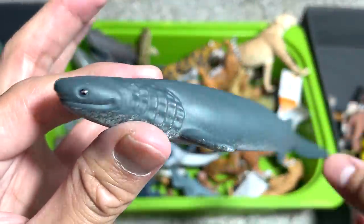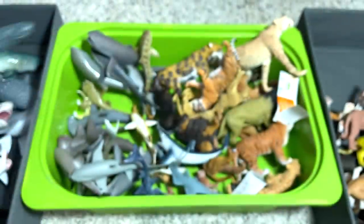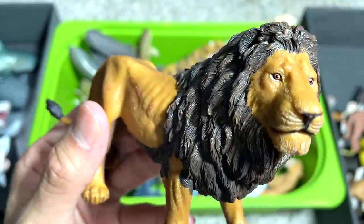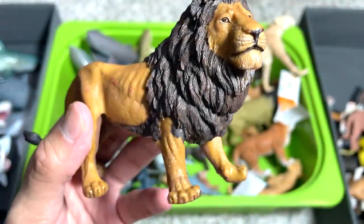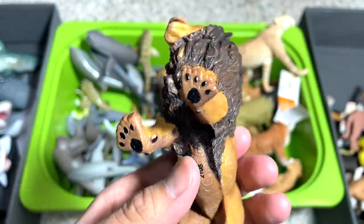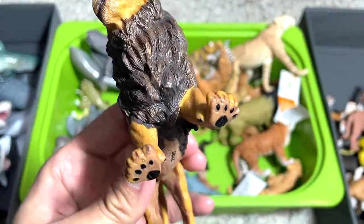This is a bull shark from the Shark Week box. This is a very nice lion — I think the figures from Papo are absolutely amazing. You can see a high level of detailing. I love how the mane actually spreads to the bottom of the body.